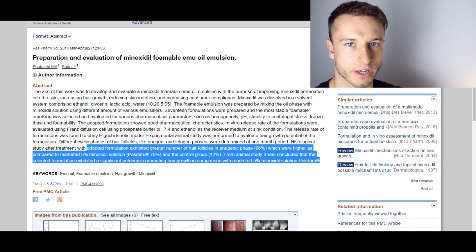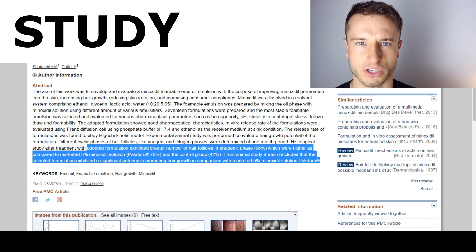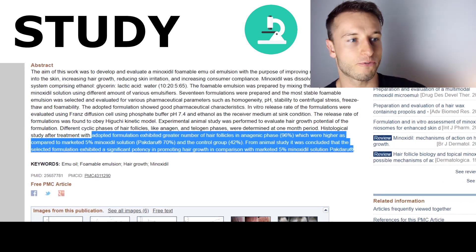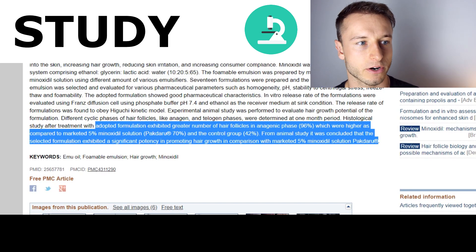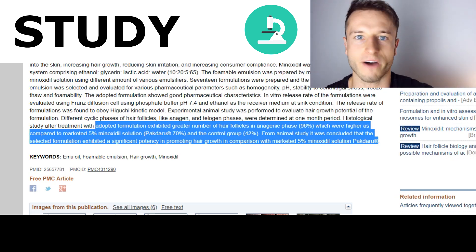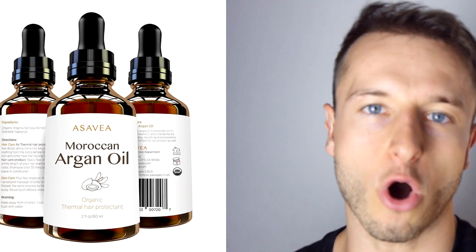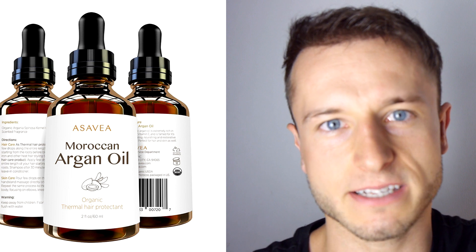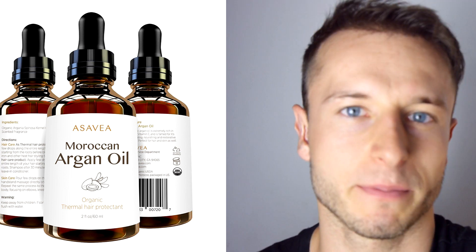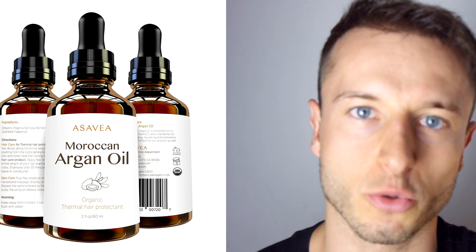There was one study which mixed the emu oil solution together with a foamable minoxidil solution and compared it to standard minoxidil 5%. They found that this adapted formulation of minoxidil and emu oil exhibited a greater number of hair follicles in the anagen phase than normal minoxidil 5% or 2%. Also honorable to mention is argan oil, which contains even more linoleic acid than emu oil, helping to build the good prostaglandin and inhibit the bad prostaglandin.